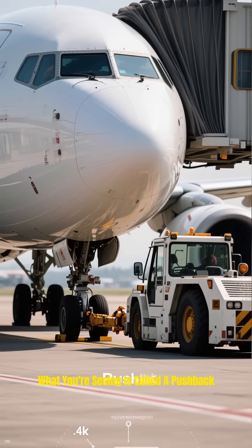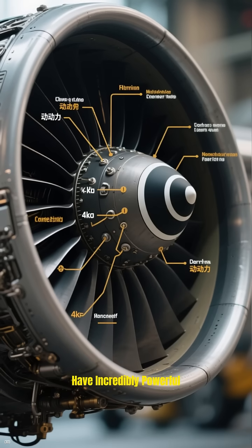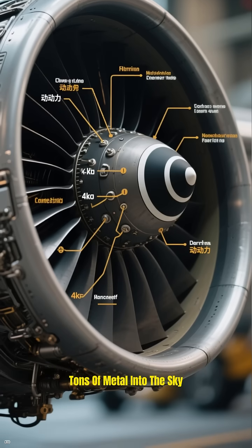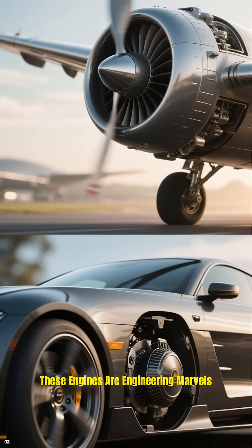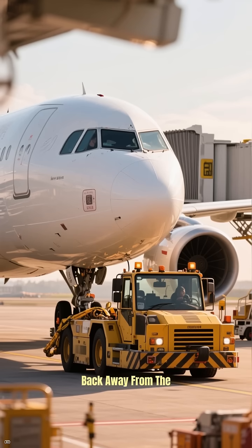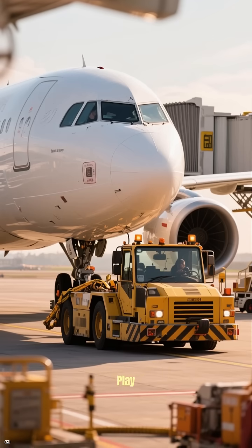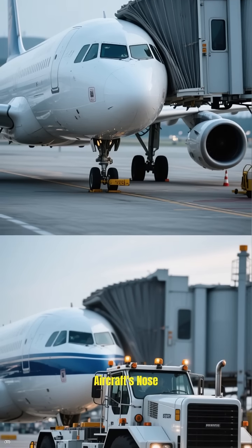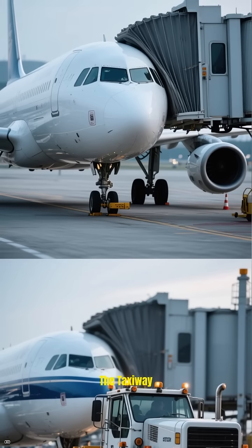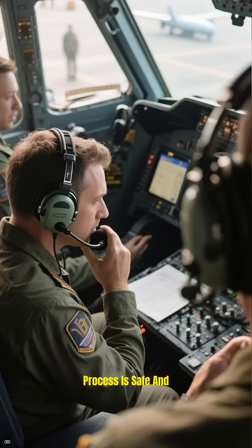What you're seeing is called a pushback. Commercial airliners, like the ones you fly on for vacation, have incredibly powerful jet engines designed for one thing: generating massive forward thrust to lift tons of metal into the sky. These engines are engineering marvels, but they have a little secret — they don't have a reverse gear like your car. So how do they back away from the gate? That's where a special airport vehicle called a pushback tug or tractor comes into play. This powerful little vehicle connects to the aircraft's nose gear and literally pushes the entire plane backward, away from the terminal and onto the taxiway. The pilots are in constant communication with the ground crew operating the tug, ensuring the whole process is safe and precise.